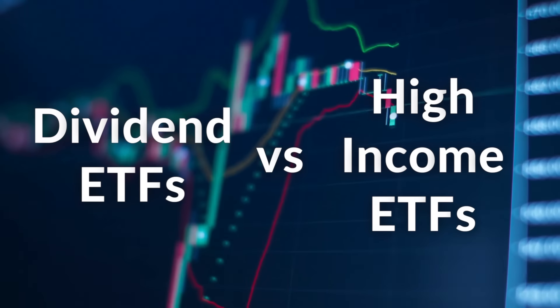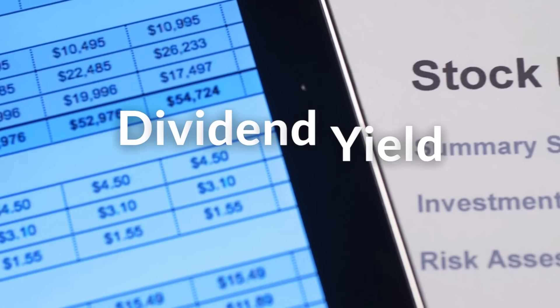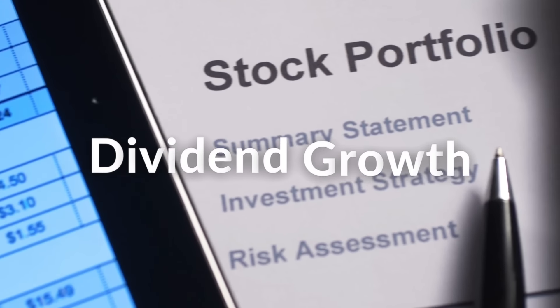The primary reason these two categories of income ETFs are being compared to each other is because of one factor, and that is interest rates. Interest rates have a very specific effect on dividend ETFs that many investors may not be aware of. Everything revolves around growth potential and dividend yield consistency, or dividend growth.